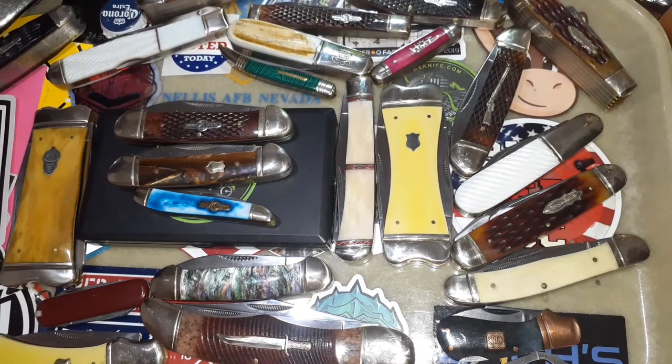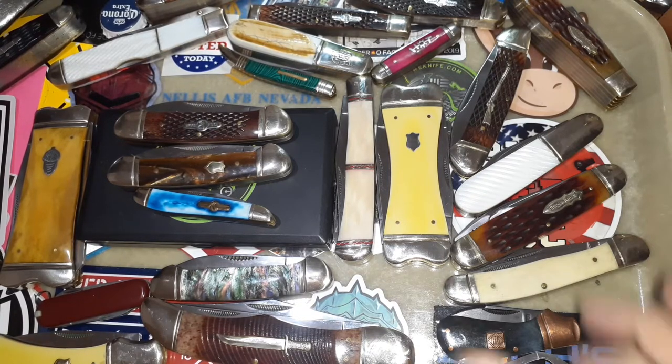Hello and welcome to my channel. My tray overfloweth with knives and that's a good thing. Where to start, because I got all these knives — I showed them just a quick view and then I wanted to do an in-depth look at different knives, the ones that I had in there.